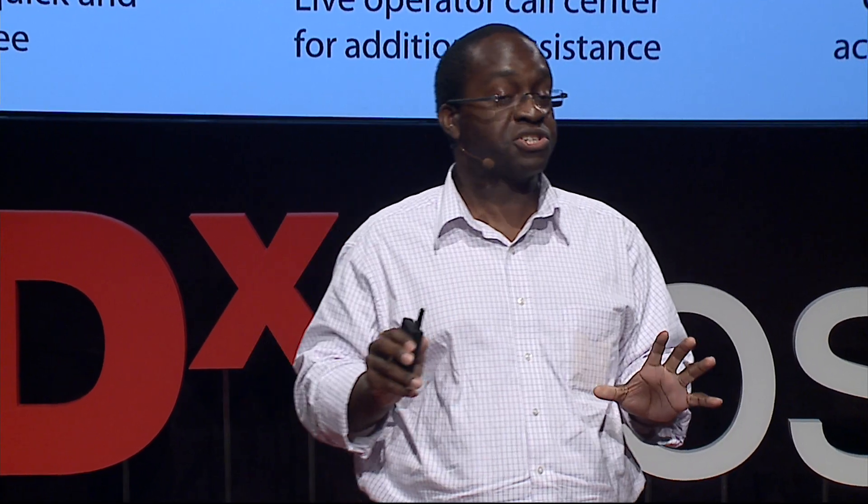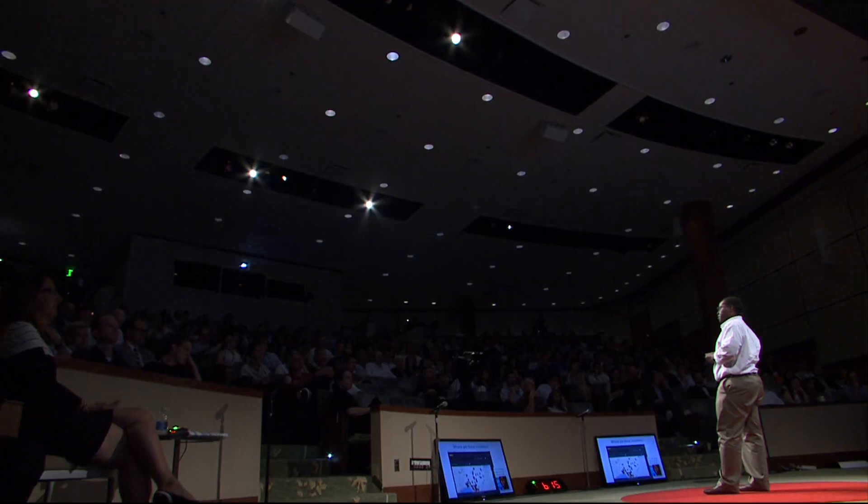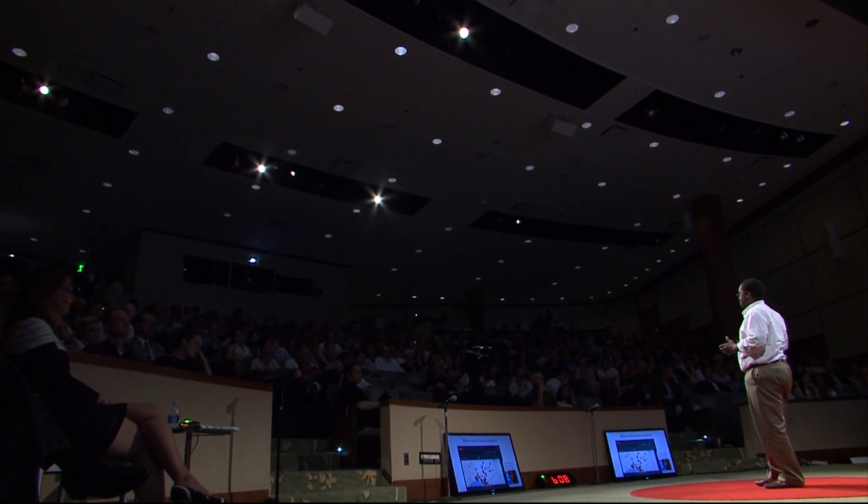As data points come in, we're able to pinpoint hot spots of counterfeiting. Here's a map of Nigeria, where the service is live — the pins indicate where suspicious activity is. In the past, law enforcement agents had to do random sampling, essentially rolling the dice on where to go. Now, you can see the hot spots called in by consumers and send your SWAT team to take out a pharmacy selling fake drugs while the fakes are still there, before whoever is informing the counterfeiters can warn them.